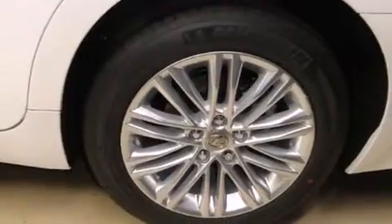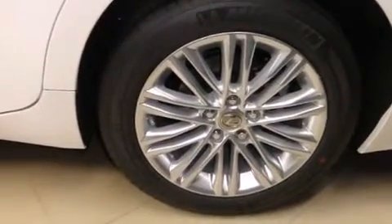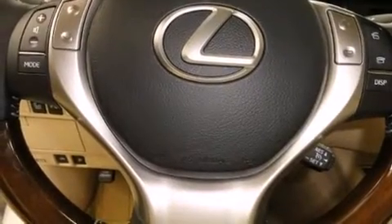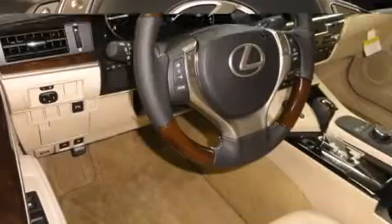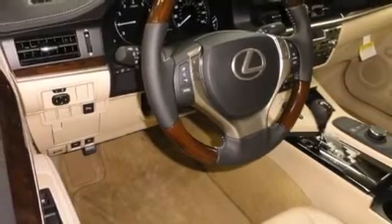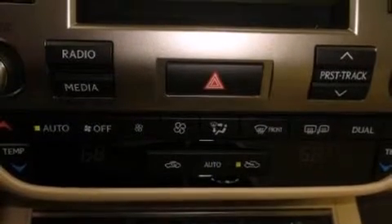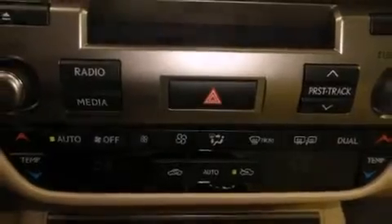Lexus ensures the safety and security of its passengers with equipment such as head curtain airbags, front and rear side impact airbags, traction control, anti-whiplash front head restraint, a security system, an emergency communication system, and four-wheel disc brakes with AVS. Brake Assist technology provides extra pressure when applying the brakes.